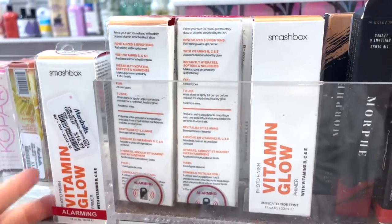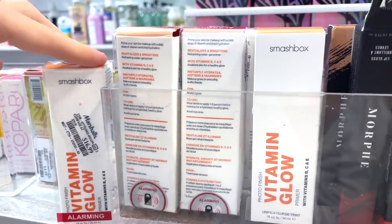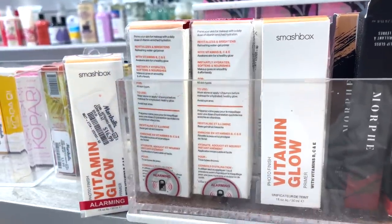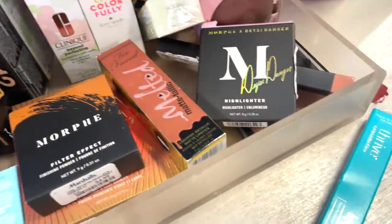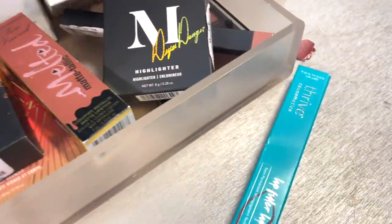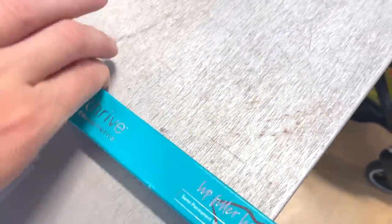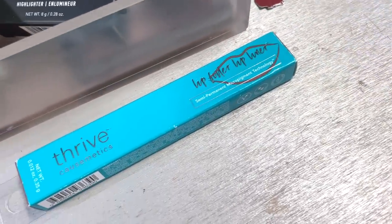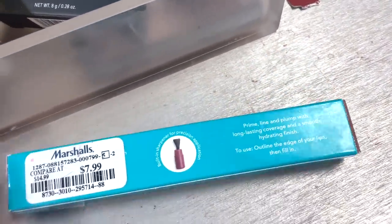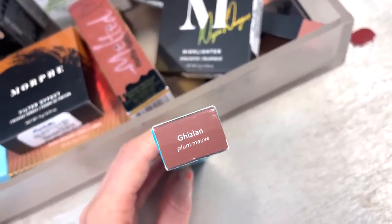At Marshalls, they have some of these Smashbox Vitamin Glows — it's a primer, it's supposed to give you a nice glowy effect. It's a full size for $6.99, which I think is pretty good. They also have this Thrive lip liner — I know that they're pretty popular for their mascaras — but they have this liner here for $7.99. It is a full size and it's like a plummy color.